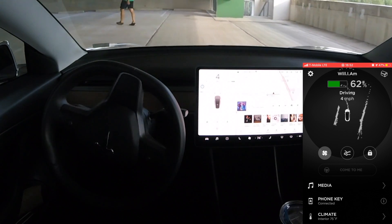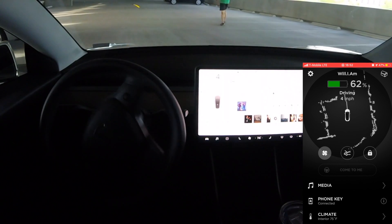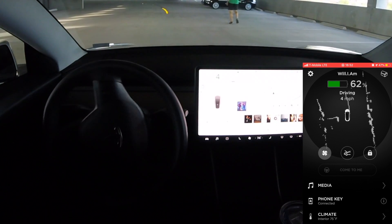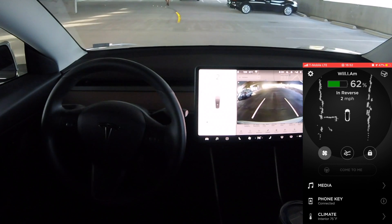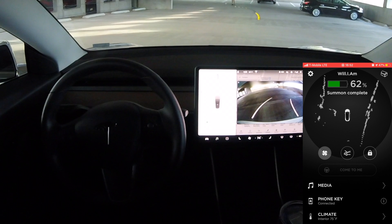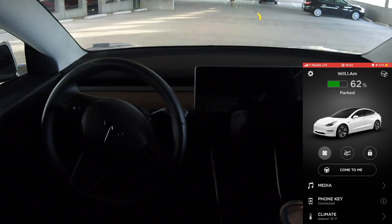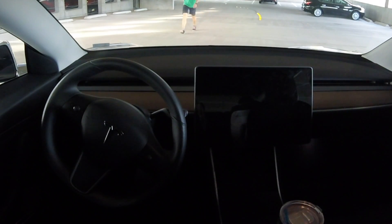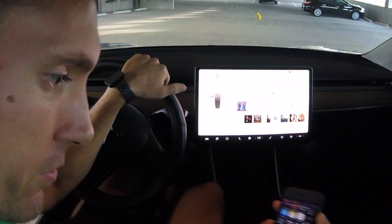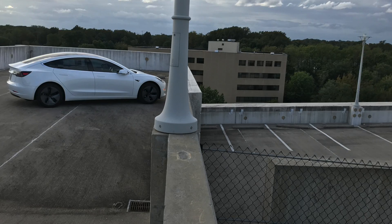Overall, for the first public release iteration of Smart Summon, I think it did a pretty decent job. I was really impressed with the first summon — how it almost immediately saw the obstacle in the way. But when we did the second summon, where it boxed itself into that corner with a deep drop off, you could see it just wasn't going to be able to figure that part out.